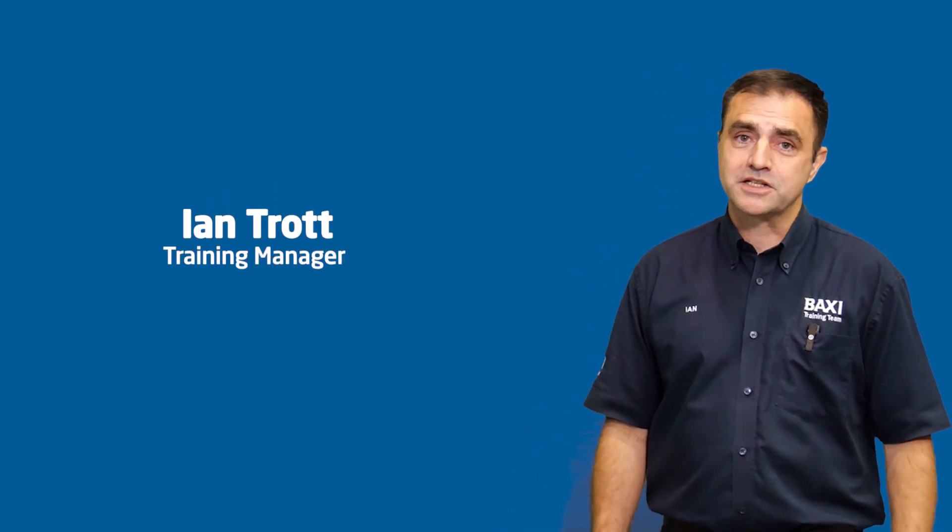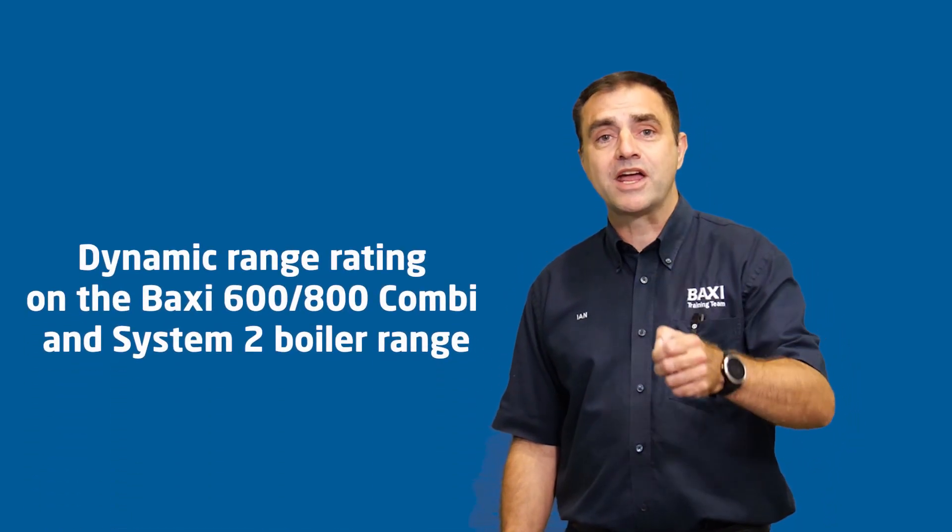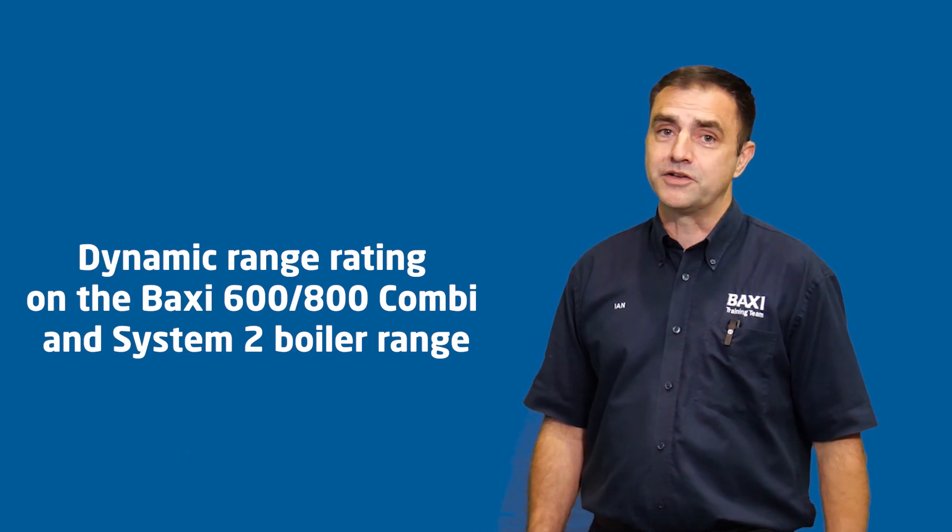Hi, my name's Ian. I'm part of the Baxi training team and I'm here at our Dartford Training Centre for today's Training Tuesday, and today it's all about range rating and why you don't have to do it on our new boilers.